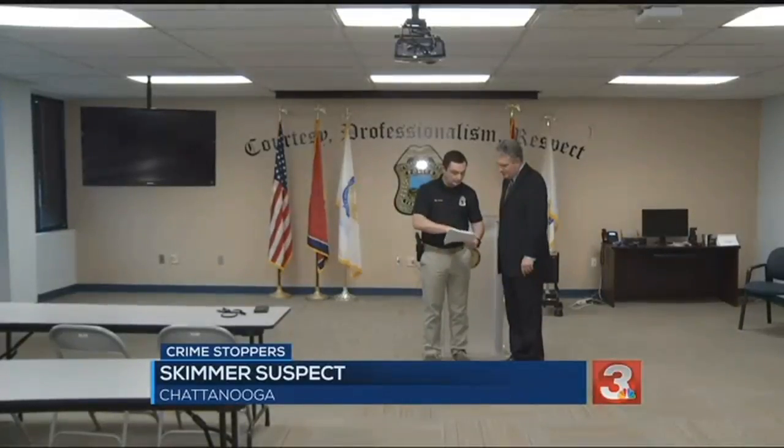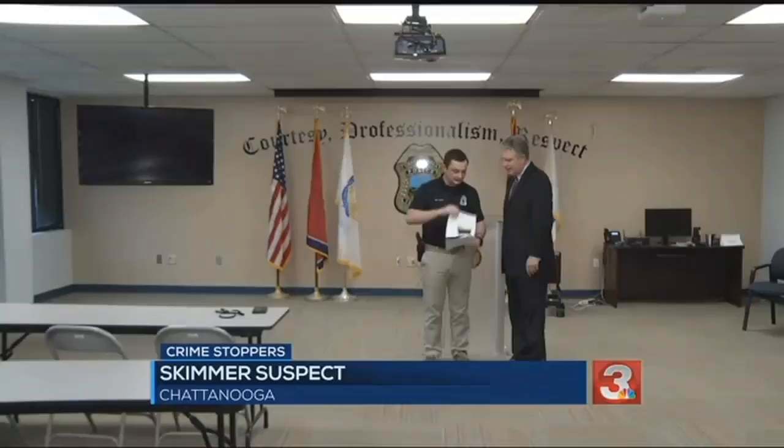Sergeant Victor Miller explains the perp favored Circle K's in the month of September. He was coming about 8 or 9 o'clock in the morning to each individual store. He hit the Shalford Road area, Brainerd Road, Amnicola Highway — multiple locations throughout the city.